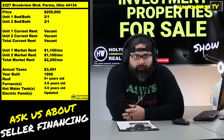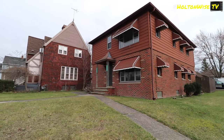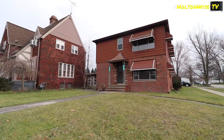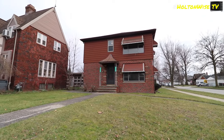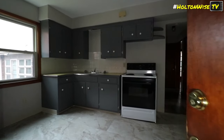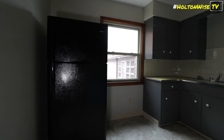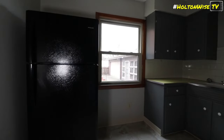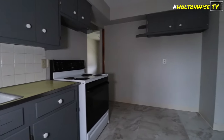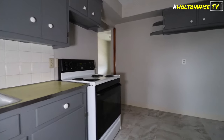2327 Brookview Boulevard, Parma. If any of y'all have been paying attention to what we've been doing on Holton Wise TV for the last decade, you are probably familiar with the Ultimate Guide to Grading Cleveland Neighborhoods. If not, don't worry — it's linked below. Parma is rated higher, which is less risky than a majority of the rental properties you guys are buying out here in Ohio. You're going to see a lot of stuff in Ohio in like the D or C grade areas with a lot of Section 8 and all the trials and tribulations that come along with that.